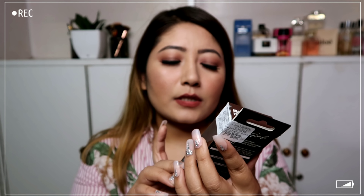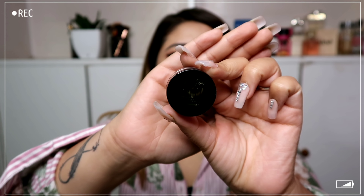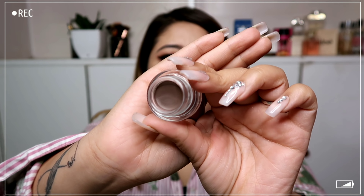Another product from Myntra is the LA Girl brow pomade — it's smudge-proof and water resistant. I got it in the shade warm brown. I wish I'd gotten a darker shade but this was the only one available. It retails for $6.75 with about 10% off. I thought it would come with a brush but it came alone. This is how it looks inside.